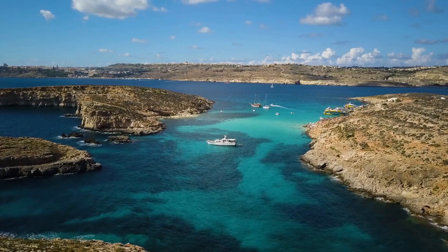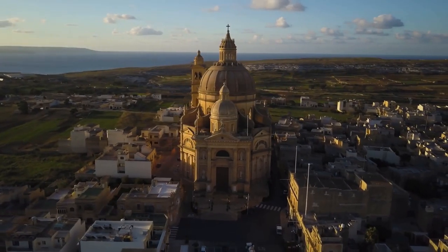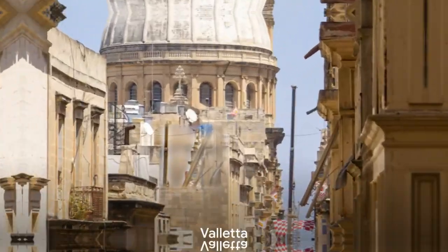Gozo is a tranquil escape from the hustle and bustle of mainland Malta. This charming island promises a serene retreat, making it a must-visit on any Maltese adventure.